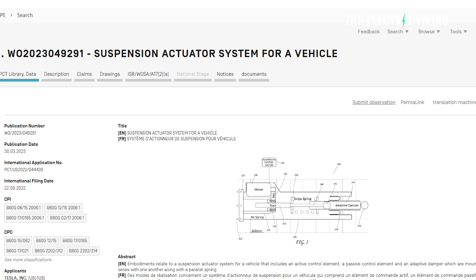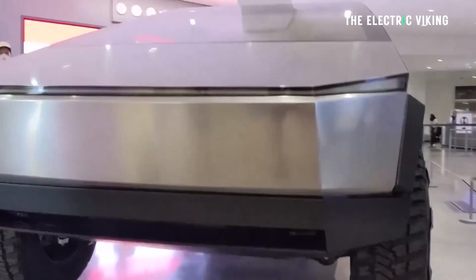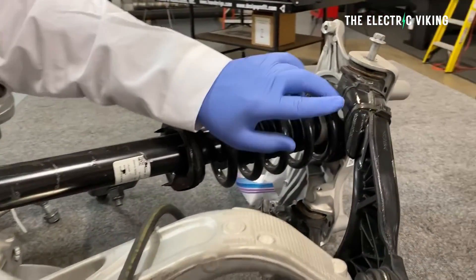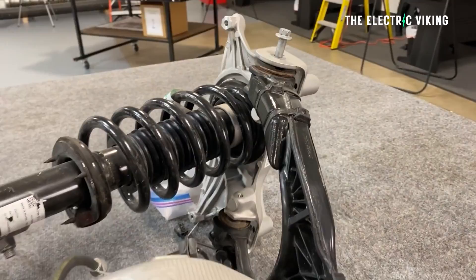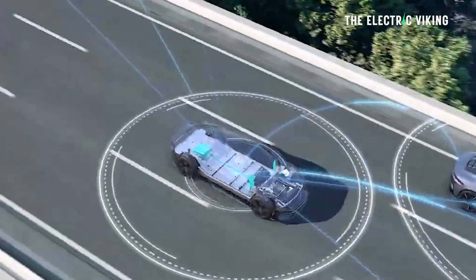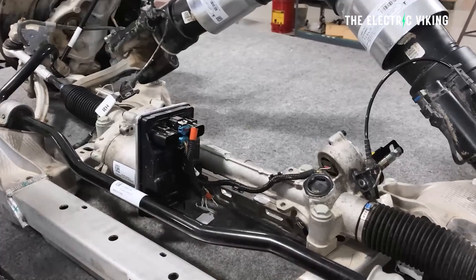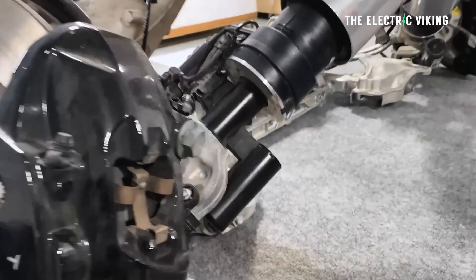Tesla's new patent has been working on an active technology for its suspension. Moving beyond normal height-adjustable air suspension, which we'll be using in the Cybertruck, and adaptive damping, this new Tesla system incorporates actuators to directly control wheel motion as well. It sounds a lot like BYD's system. Tesla's next-gen active suspension system has been revealed in this new patent, and it represents a big step forward for the company's suspension technology.